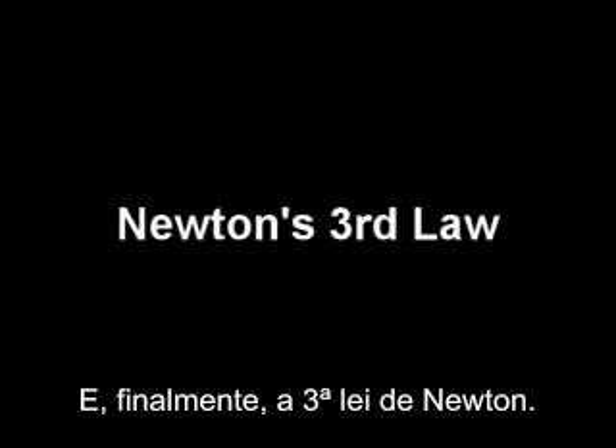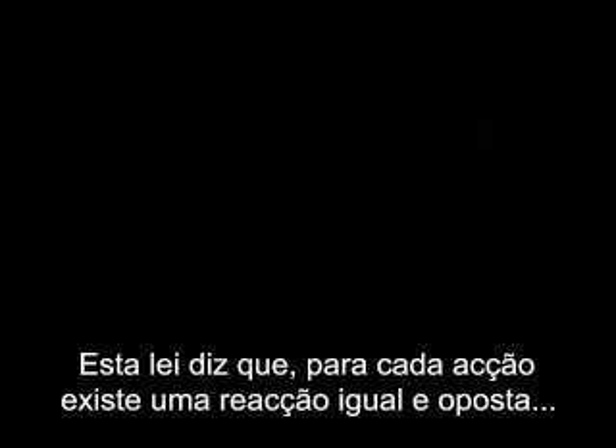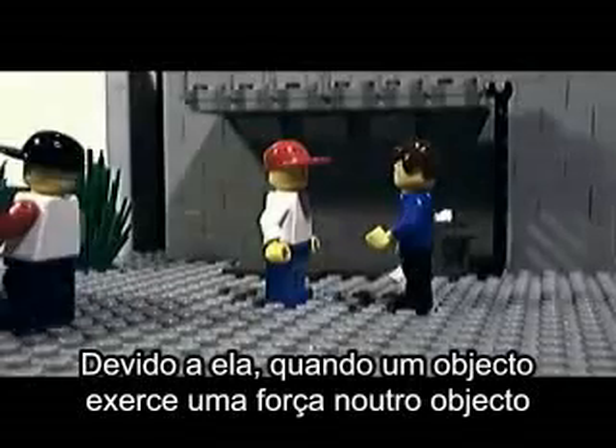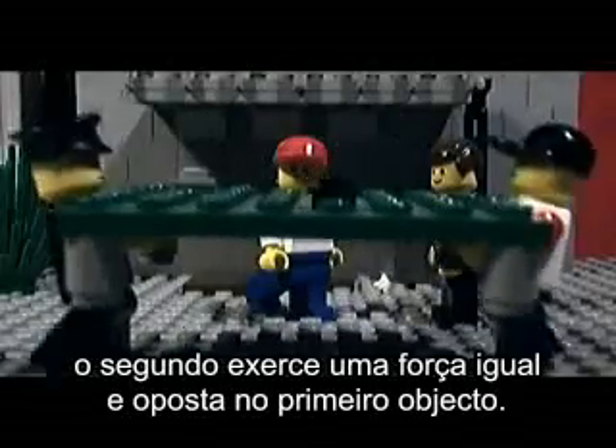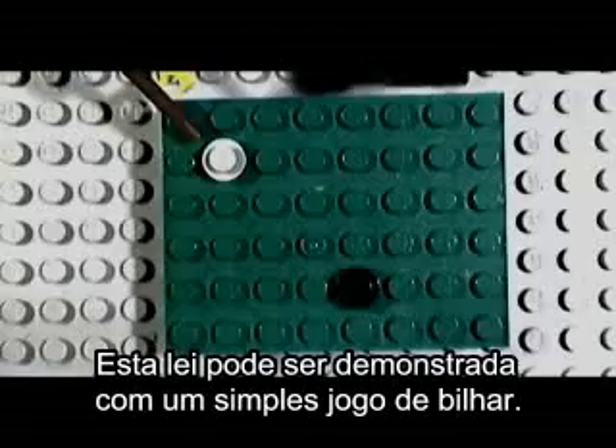And finally, we come to Newton's third law. This law states that for every action, there is an equal and opposite reaction. By that, whenever an object exerts a force on another object, the second object exerts an equal and opposite force back on the original object. This law can be demonstrated by a simple game of pool table.